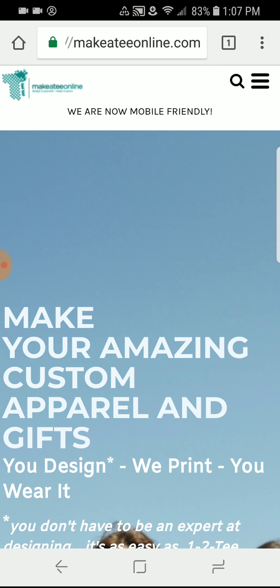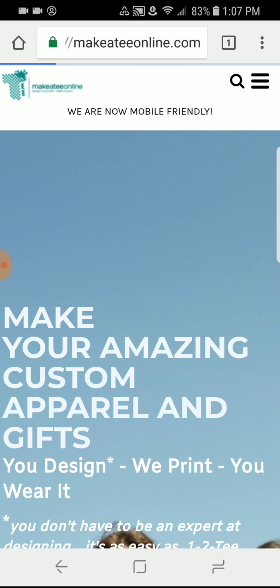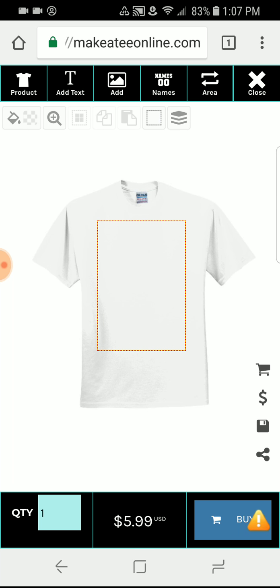We're going to go straight to the designer because that is the biggest difference that we have on our mobile-friendly site. We're going to do 'Design Your Item' and pull up our free online design tool. What you're going to see here is your product — it's the first product in our category, which is a basic everyone's-favorite shirt.